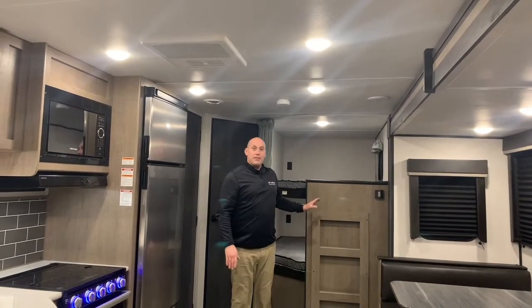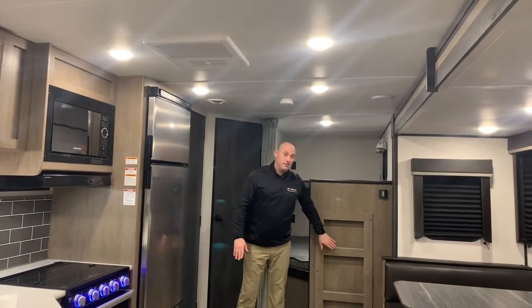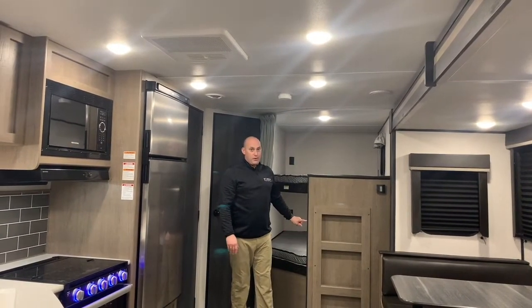As you come into the 272 coach, right away you're going to realize that it is bright in here. They did a great job at Keystone making sure that Hideout took their bunks right to the next level. Over here we have the double-on-double bunk. Two big features: it has a built-in ladder for safety, and also both bunks have their own window.